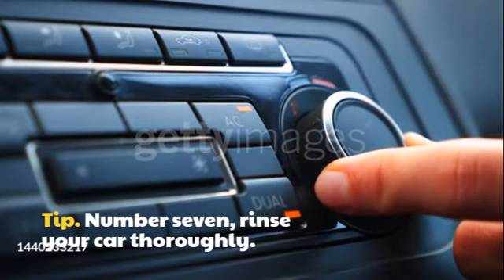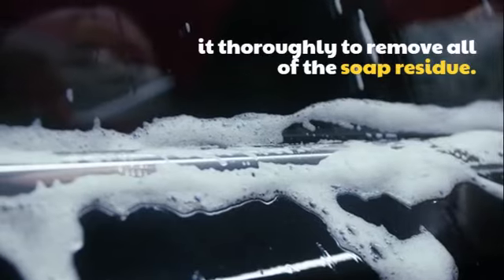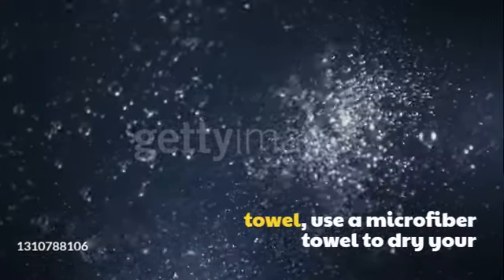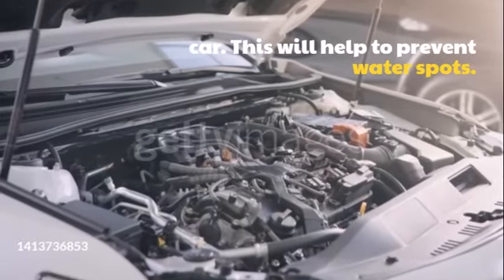Tip number 7: Rinse your car thoroughly. Once you have washed your car, rinse it thoroughly to remove all of the soap residue. Tip number 8: Dry your car with a microfiber towel. Use a microfiber towel to dry your car. This will help to prevent water spots.